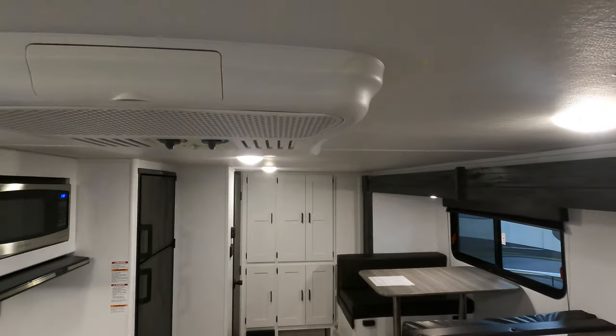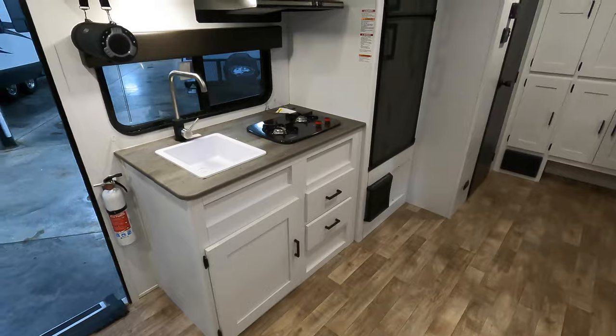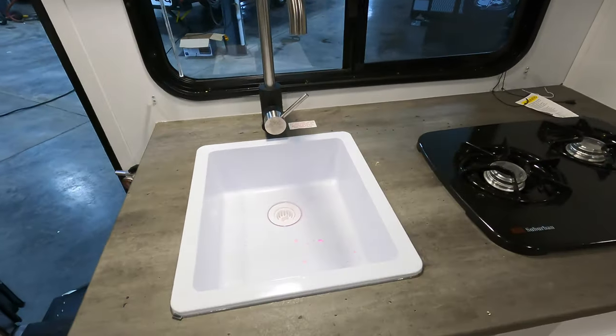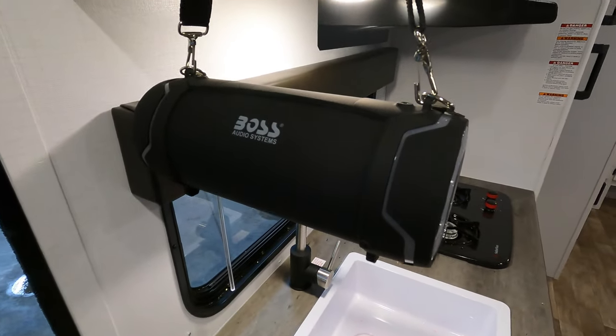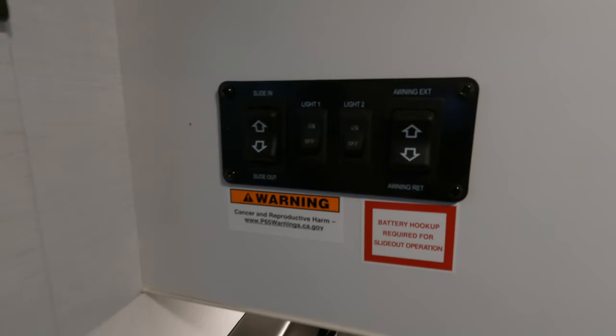This one has got a roof air conditioner and a forced air furnace right there. Microwave, two-burner range, and your sink. Bluetooth stereo sitting right here, ready to go. There are buttons for your slide, lights, and awning.